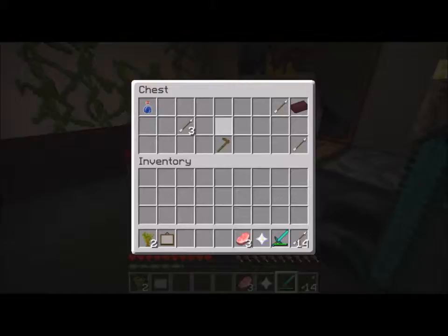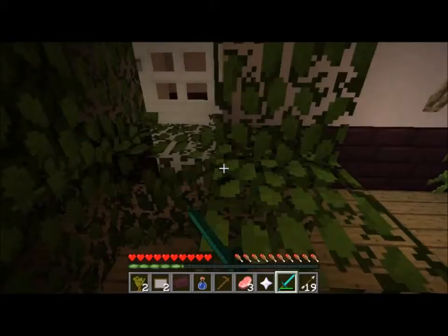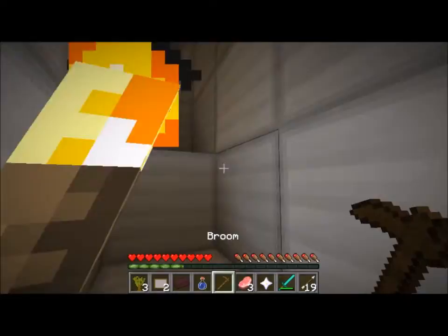There's a door over here I can get through. Got bloom arrows, window cleaner - never know what might come in handy. Crafting table, furnace - nothing in the furnace. There's a painting, nothing really useful here. Any button to get across? I guess there's nothing here, so let's go back the other way.